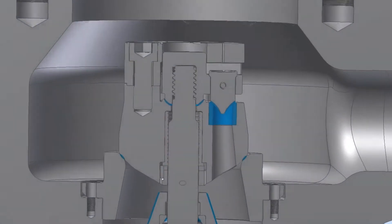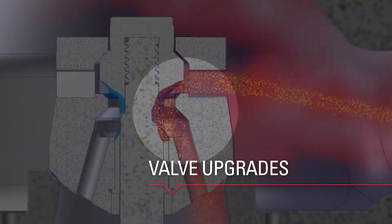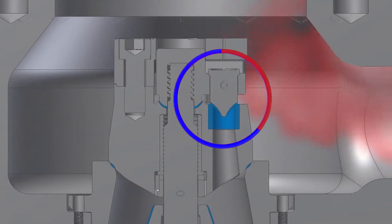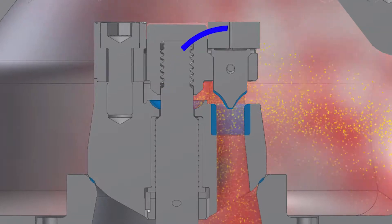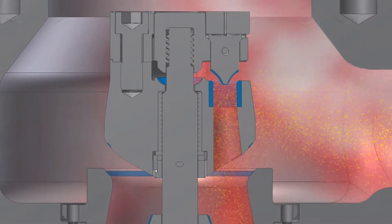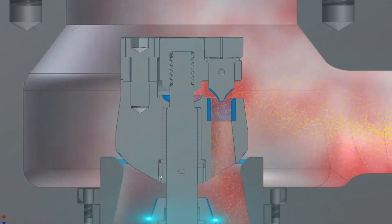Our valve upgrades can address historic design flaws by incorporating upgraded materials to eliminate the need for rework, thereby increasing valve component life. Our triplet type main stop valve upgrade reduces solid particle erosion.